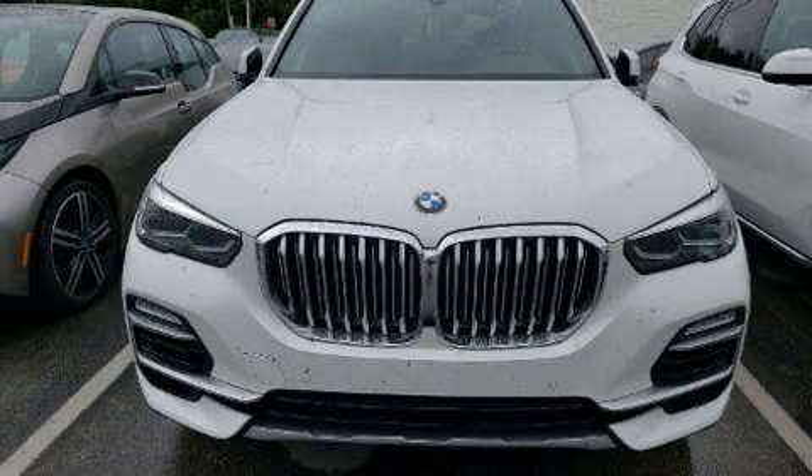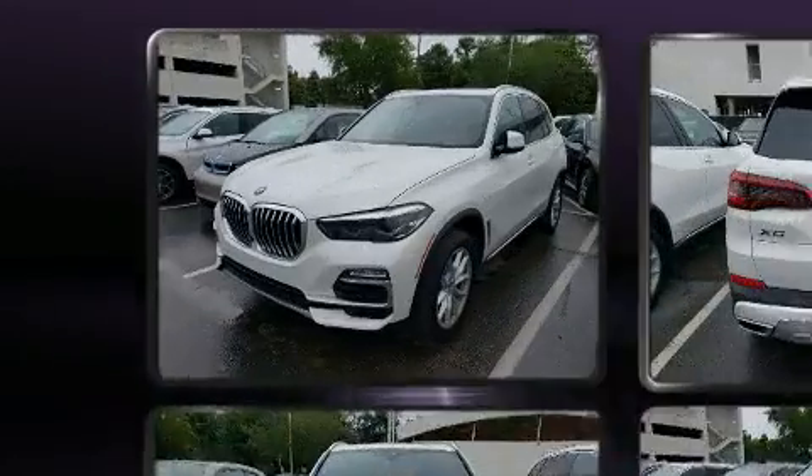Climb inside the 2020 BMW X5. With fewer than 5,000 miles on the odometer, this vehicle is constructed with a discerning driver in mind.